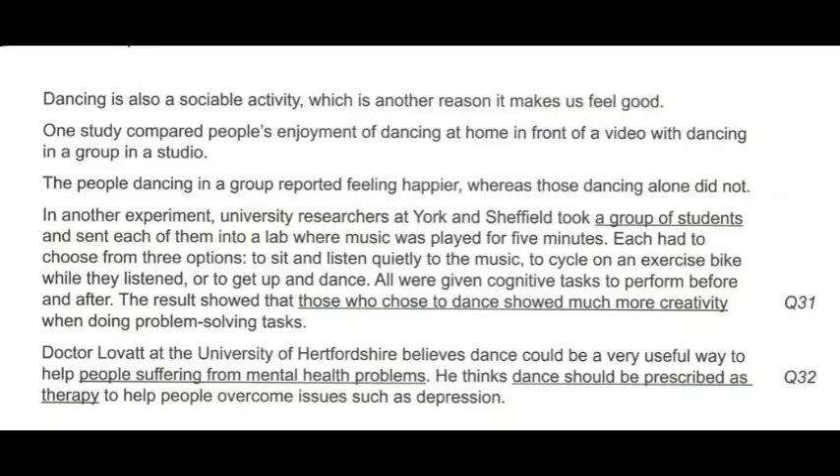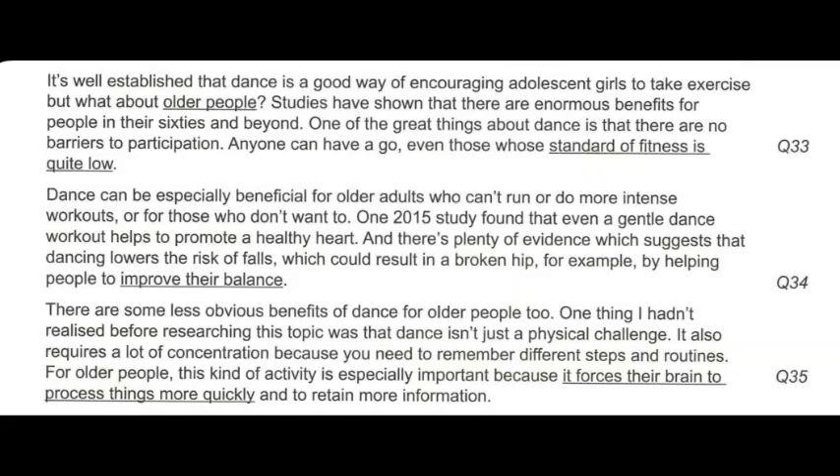All were given cognitive tasks before and after. The results showed that those who chose to dance showed much more creativity when doing problem-solving tasks. Dr Lovett at the University of Hertfordshire believes dance could be a very useful way to help people suffering from mental health problems. He thinks dance should be prescribed as therapy to help people overcome issues such as depression. Studies have shown that there are enormous benefits for people in their 60s and beyond, and there are no barriers to participation — anyone can have a go, even those whose standard of fitness is quite low.